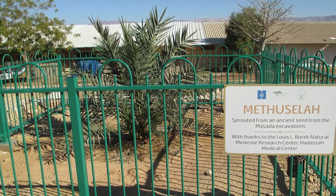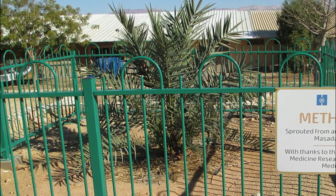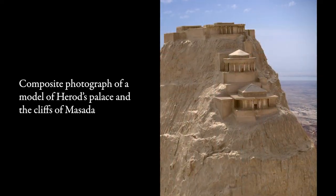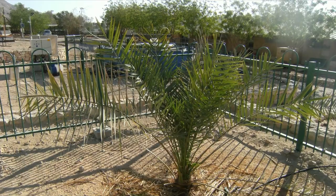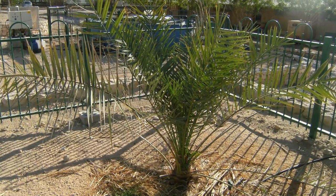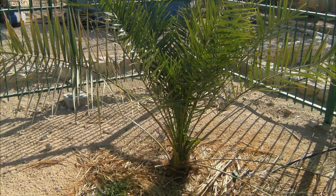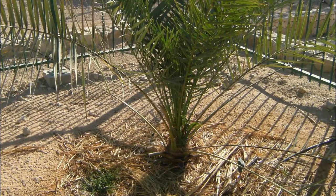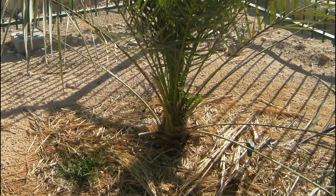This is the story of Methuselah, a date palm tree named after the longest-living person in the Bible. Methuselah is growing in a modern kibbutz in Israel and was germinated from a 2,000-year-old date palm seed excavated from Masada. The seed was deposited at the fortress sometime prior to 74 AD when the Romans laid siege on the settlement. Scientists at the Hebrew University of Jerusalem didn't know if they could successfully germinate a seed that was 2,000 years old — after all, it had been lying in the Judean desert for a very long time. But it turns out that the seeds of the Phoenix dactylifera can withstand heat, dryness, and the test of time. In the end, all it took was some soil and water and the 2,000-year-old Phoenix dactylifera rose once again.